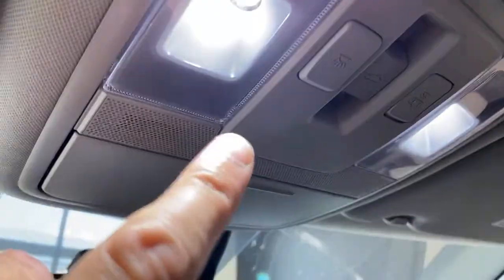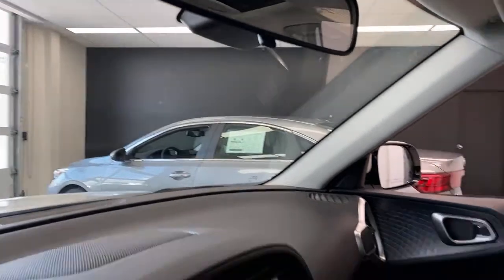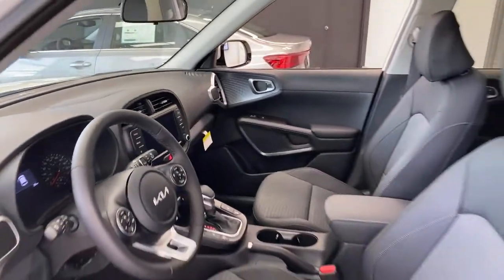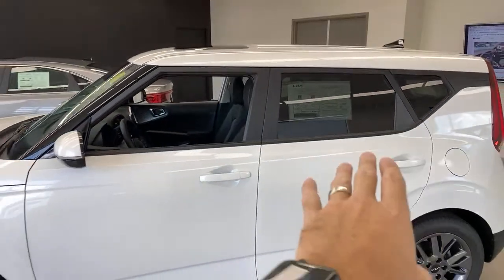We're going to jump quickly into the Forte, talk about some differences, and then get to your questions. One other thing that's really nice about the Soul: you have white LED interior lights that make for a much richer-looking interior at night — it's just nicer. The Soul also has tinted windows, which you don't get in the Forte at this trim level.